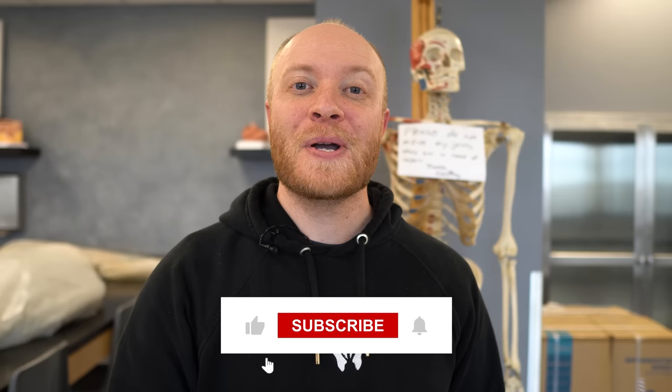Thanks for watching everybody. All the resources used to make this video are linked in the description below, including an incredible paper from Lawrence Schwartz that this video was heavily inspired from. Be sure to click the link to start your Athletic Greens journey, check out our sister company Ava for anatomical art, and as always, like, comment, and subscribe if you feel so inclined.